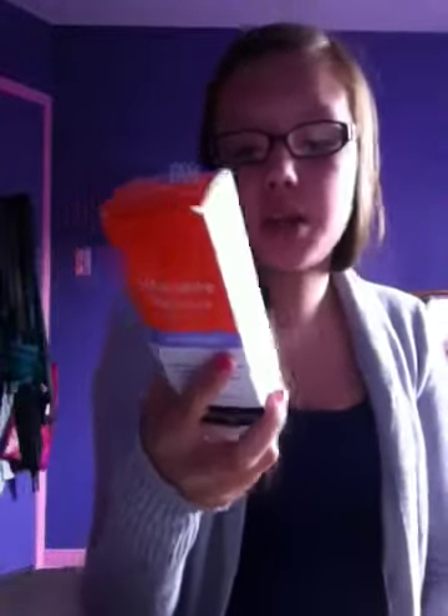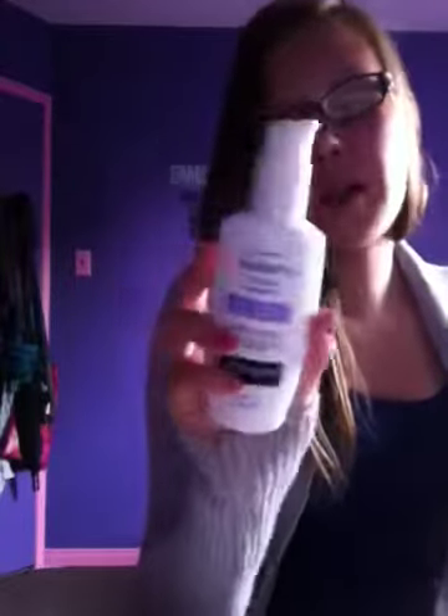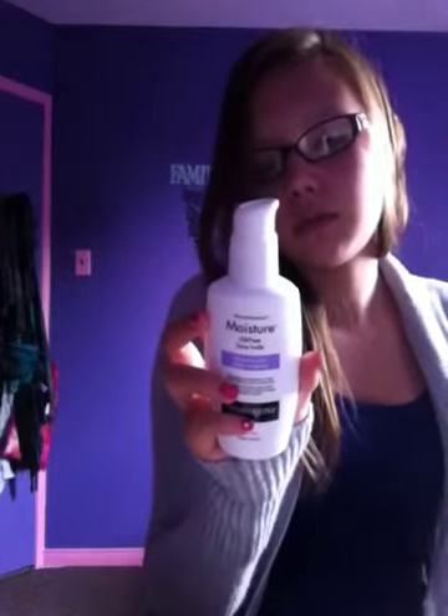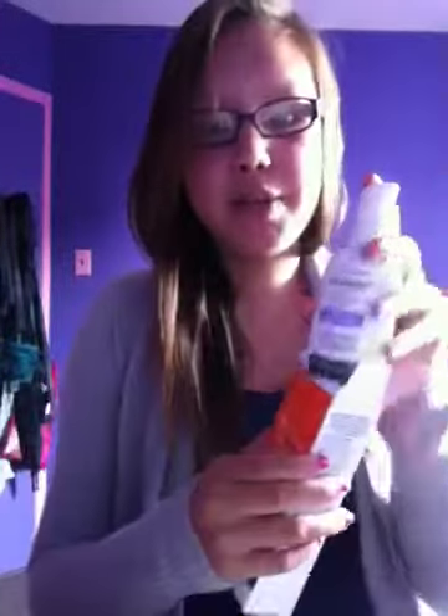I also got the Neutrogena Moisturize Oil-Free Skin Ultra Gel Moisturizer to help soothe red, dry, and acne-prone skin. It comes in a bottle and you just pump it on and apply it all over the face. You can use it alone or under makeup — if you're wearing makeup, you put this on before the makeup. So it's a product you can use with makeup, which is great.